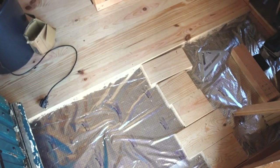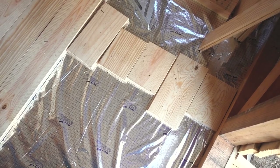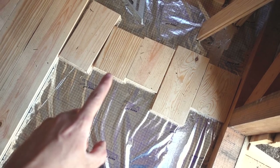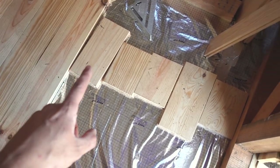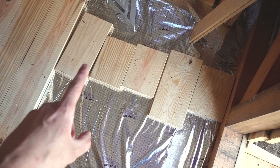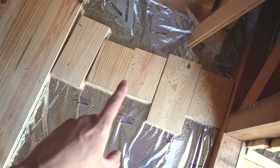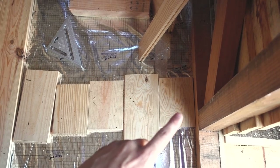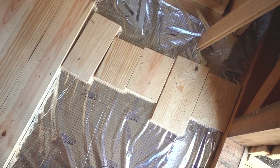Before I go any further with the toilet I'm going to finish laying the floor. What I've done here is I've just laid out the scrap pieces of wood — the ends that I've chopped off from the flooring — just to see how many planks I'm probably going to need. Unfortunately it looks like I'm going to have to do a really long thin one at this edge, but that's not the end of the world.